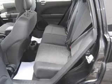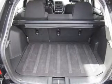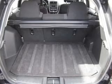Power door locks. Power windows. Cruise control. An AM/FM stereo with a CD player. Satellite radio. Power mirrors. Power steering.